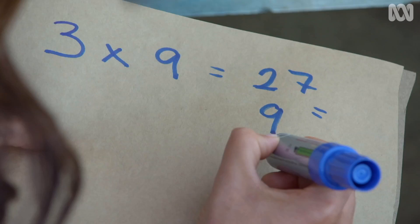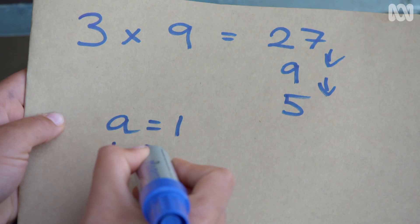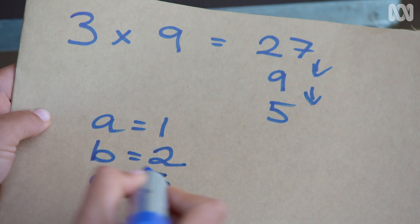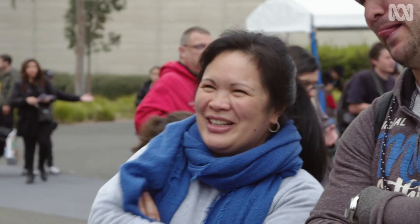You got that number in your head? Now, think of a letter that corresponds with this number — if A is 1, B is 2, C is 3, and so on. You got your letter?